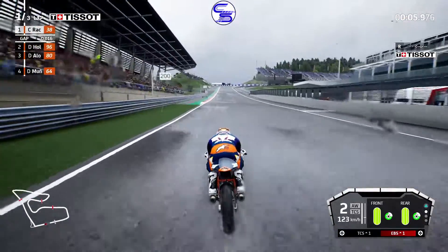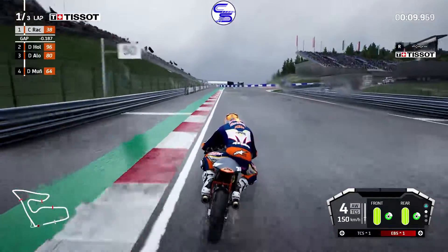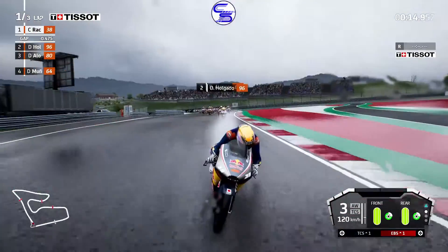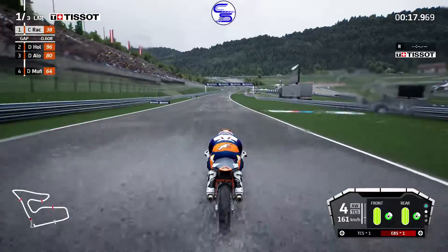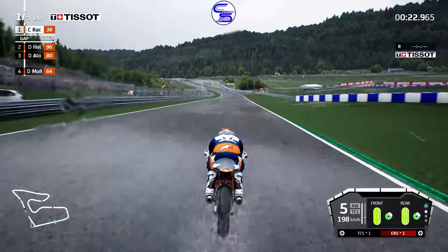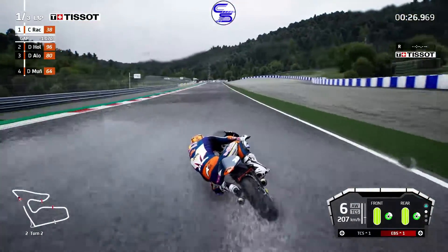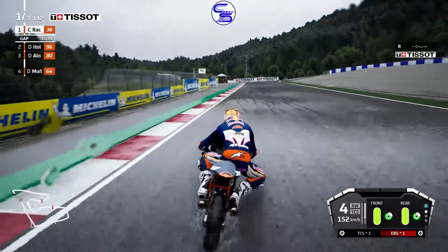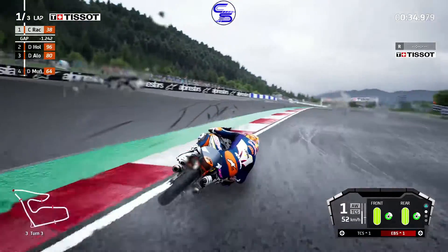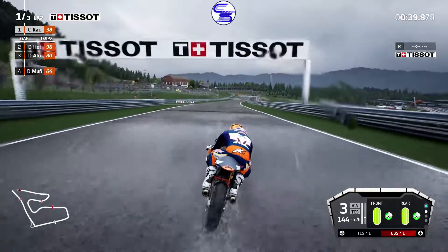We're off to a pretty good start. We manage no crashes during the first corner and we've already got a pretty strong lead. We're a little bit wide there — it's okay, we're seeming to maintain a pretty good gap.